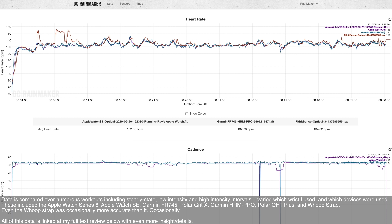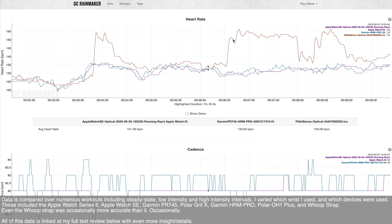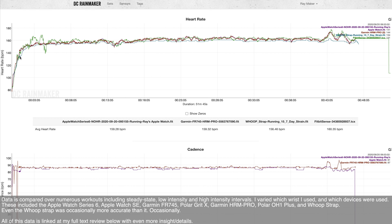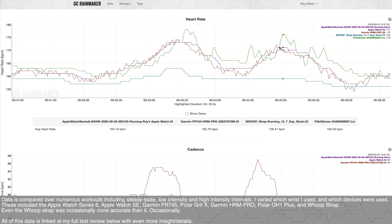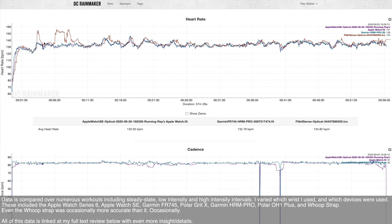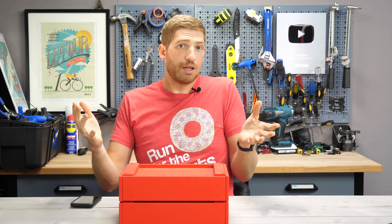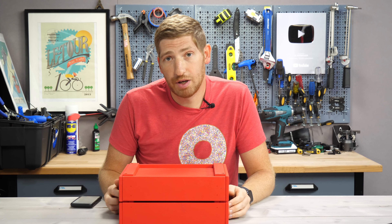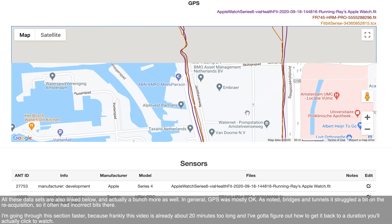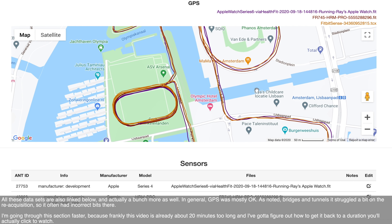Now let's look at the actual accuracy data from about a week of runs and workouts. The heart rate results are pretty bad. In one run, the Sense was 15 to 18 beats over. In others, it spiked well above every other sensor during intervals, or dropped low when others didn't. It was wrong almost every single time, in every single workout, substantially off against nearly half a dozen different reference sensors. On the bright side, GPS data is basically fine — except for tunnels and bridges — and is in the ballpark of most other watches at this price point.